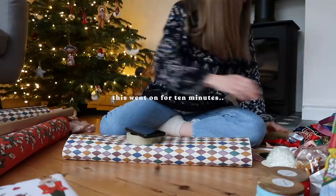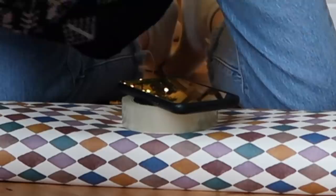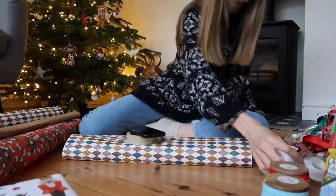I've already managed to lose the tape — I don't really know where I've put it. Oh no, it's here!